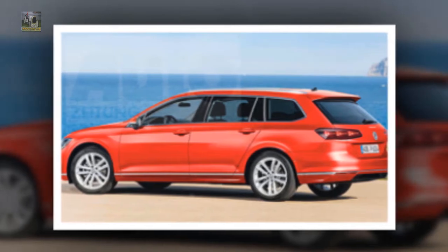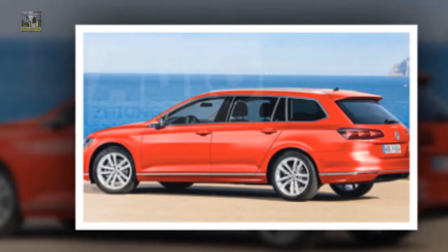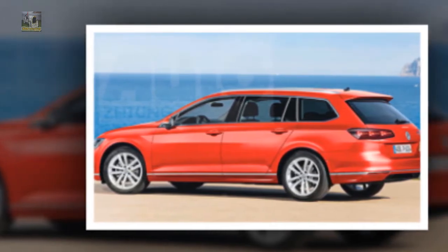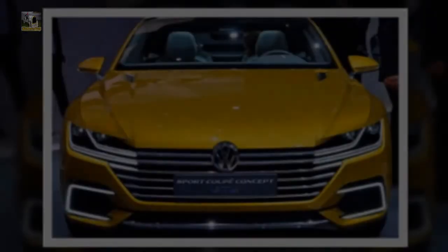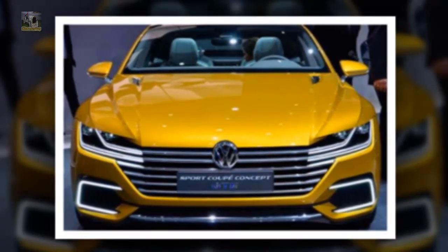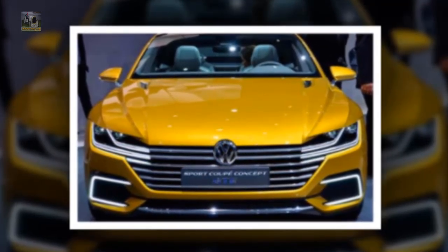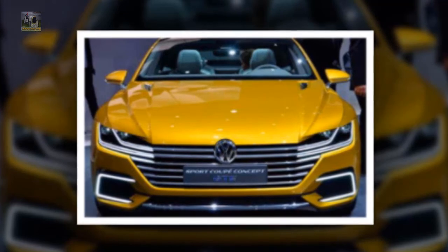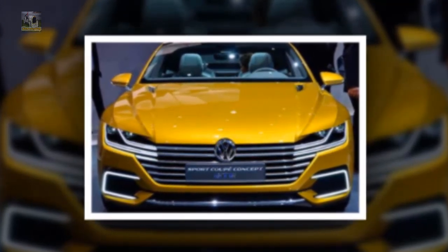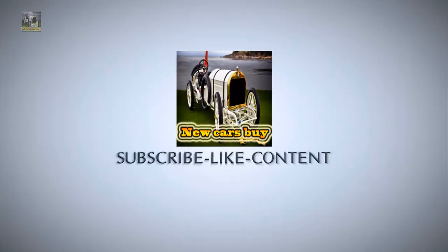Reports indicate that VW will launch the 2020 Volkswagen Passat in the fourth quarter of 2017, and we would expect to see it in November. It is very unlikely that they will push the release back further. Our team believes Volkswagen has priced the Passat on the affordable side — the 2020 Passat should start around $37,000, which for a car performing at this level is superb value. Thanks for listening.